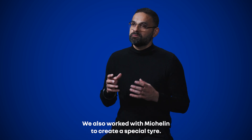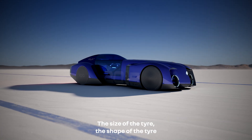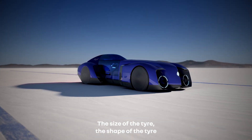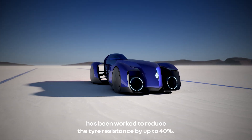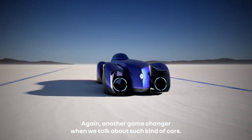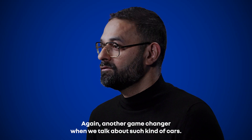We also worked with Michelin to create a special tire. The size, shape, and rubber of the tire have been engineered to reduce tire resistance by up to 40% — another game changer when we talk about cars like this.